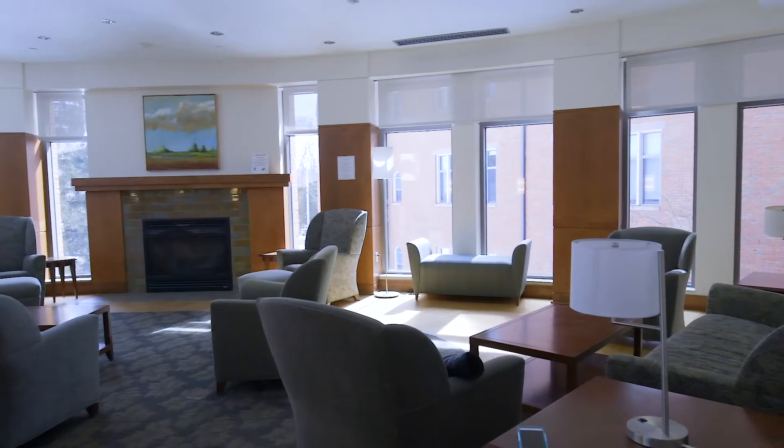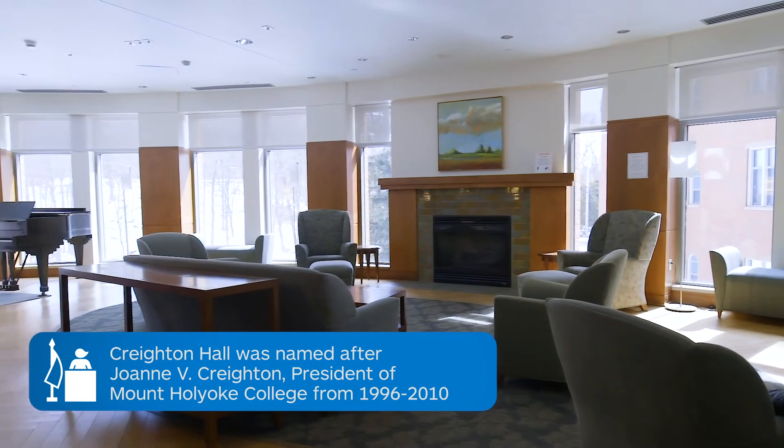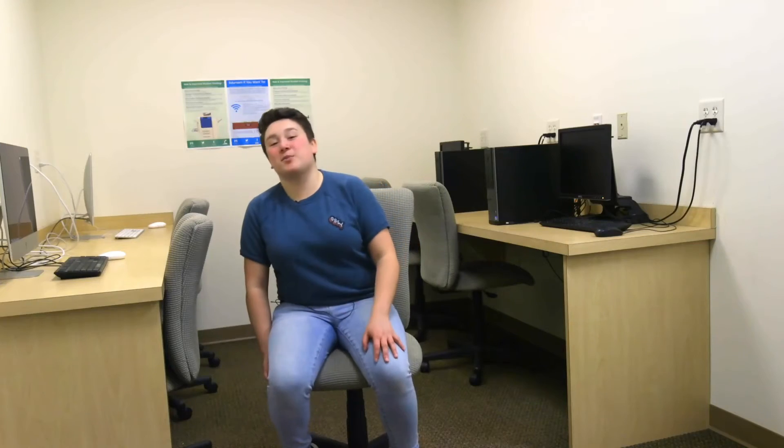Creighton has two common rooms, one upstairs and one downstairs. People often use this common room for studying, hanging out with friends, or playing piano. Every dorm has a computer room, which is great for hanging out or doing homework. It also means that it's possible to come to campus without a computer.